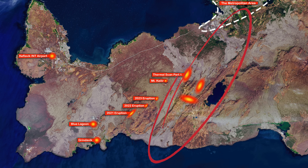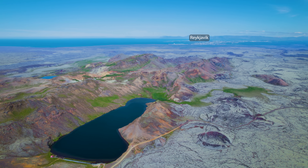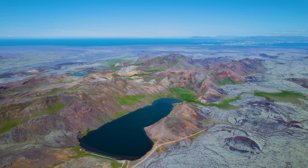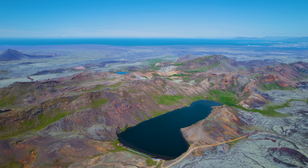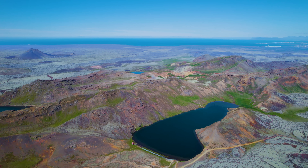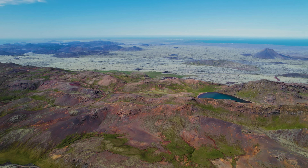What you notice right away is this long but discontinuous fissure vent system that runs through the valley and makes it one of my favorite places on the peninsula. I've mentioned before how strange it is that earthquakes have little by little been moving from the mountain Keilir, where the magma intrusion originated that fed the first three eruptions, further east.